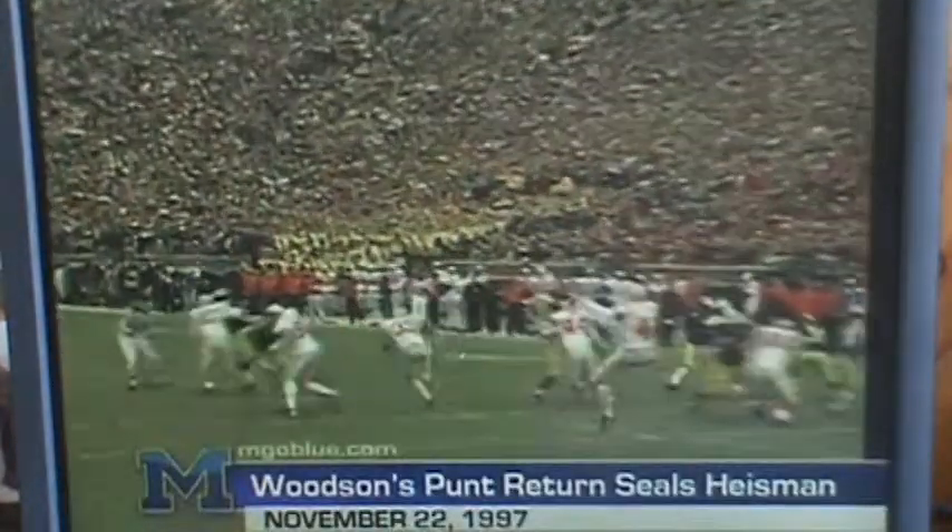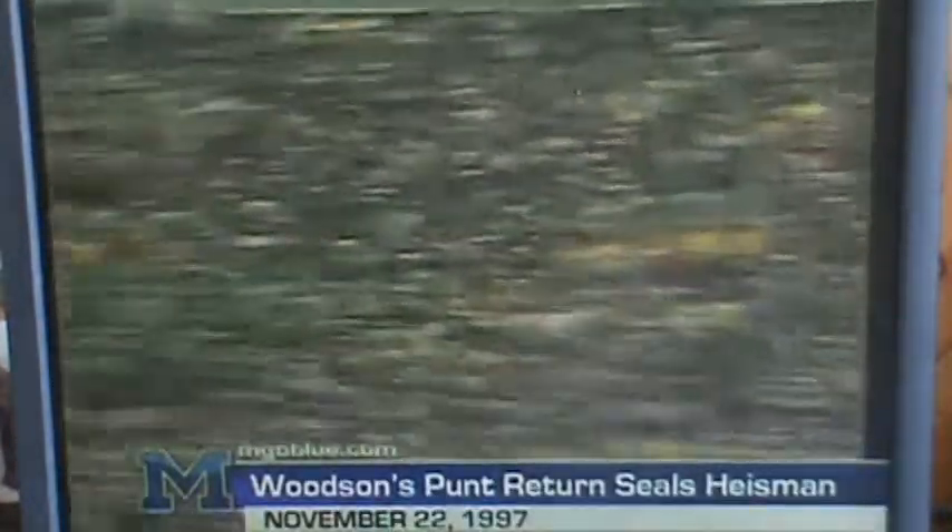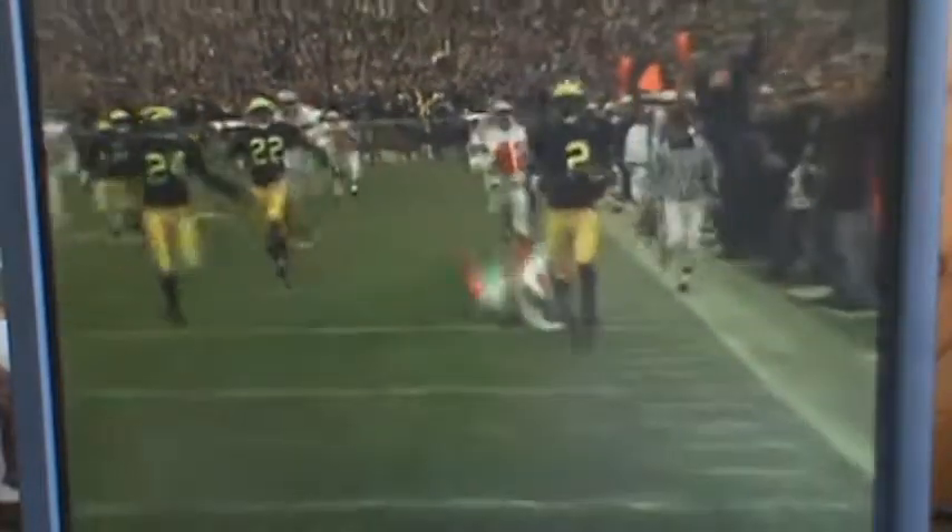At number one — Winston's punt zone, steals it back, grabs this one on his 23, races to his left, to the 25, splits two men, down to his left, to the 40, 45, and there he goes! Touchdown, Michigan! Save the best for the world!